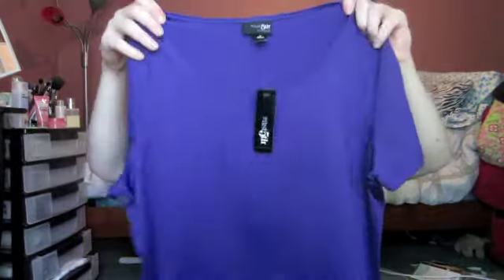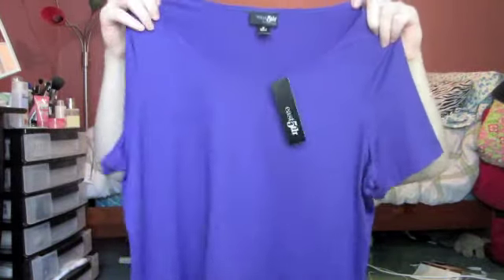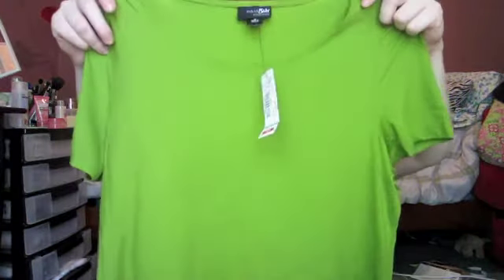These last two shirts are from the brand East Fifth Essentials, also $12 each. I picked up a purple one and a green one. These are really basic shirts — basically just a straightforward top without much neckline detail. I got all of these in medium since I wear medium in all my tops.